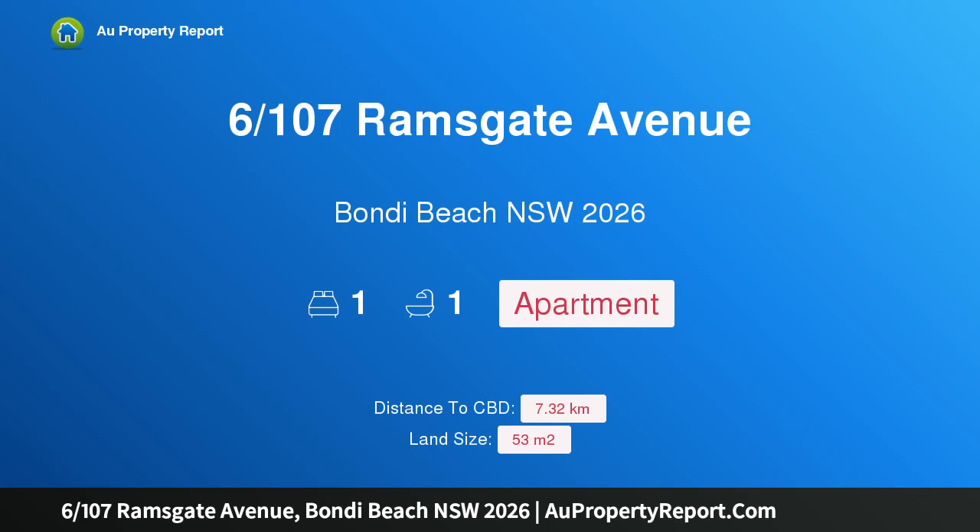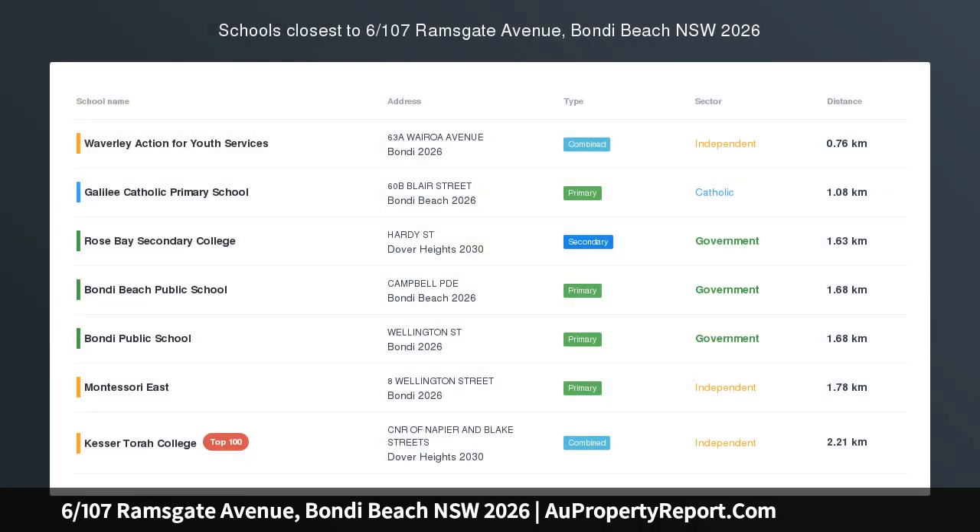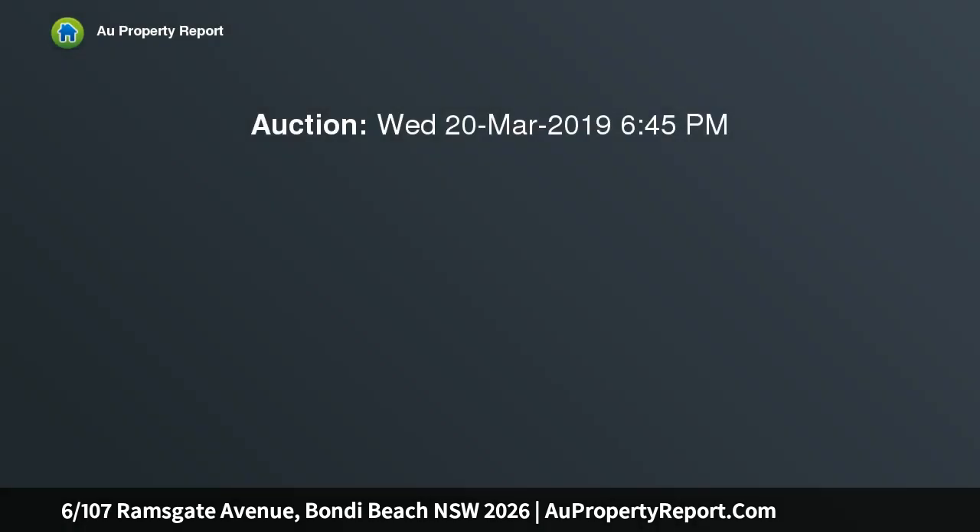I am glad to introduce property 6107 Ramsgate Avenue, Bondi Beach, New South Wales 2026 — an Art Deco apartment in a waterfront building positioned on the rocks of Ben Buckler. In this tightly held building, this large one-bedroom unit possesses an ideal northerly aspect.